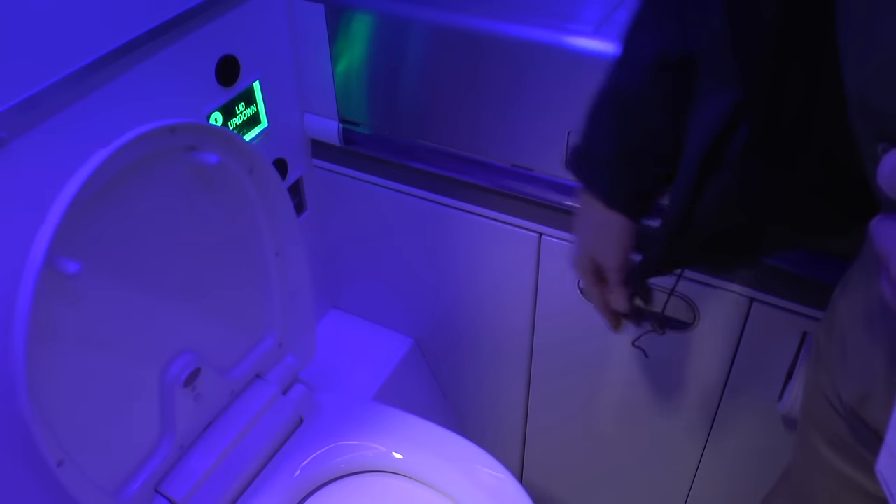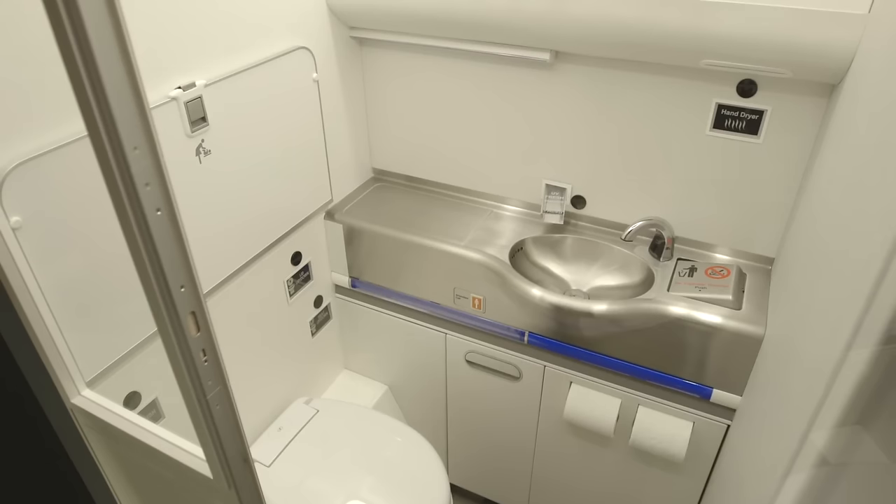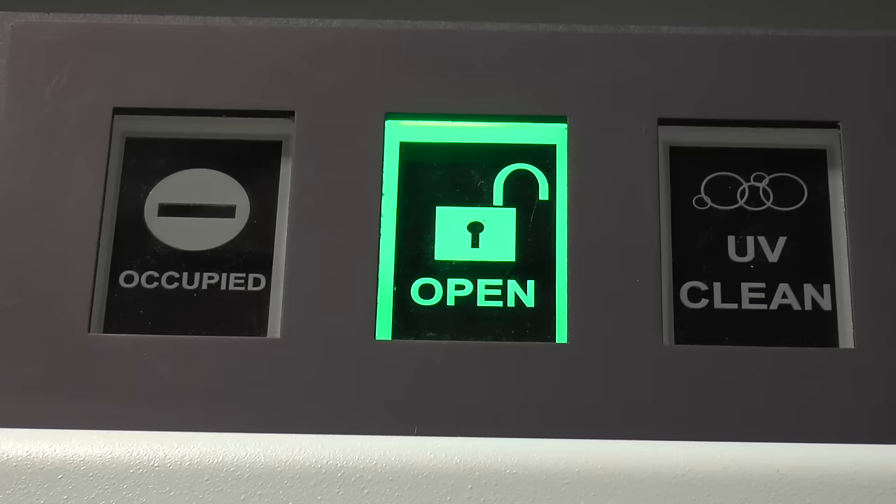Customer-focused innovation designed and developed by Boeing. What we're doing is integrating all those hands-free and touchless features along with our far-UV sanitation system. So not only will the cabin lav look clean, but it actually will be clean.